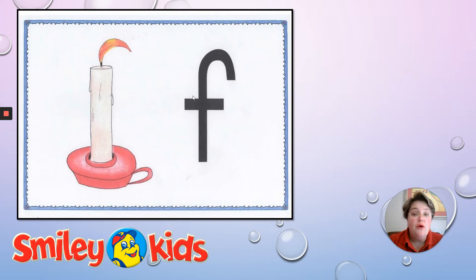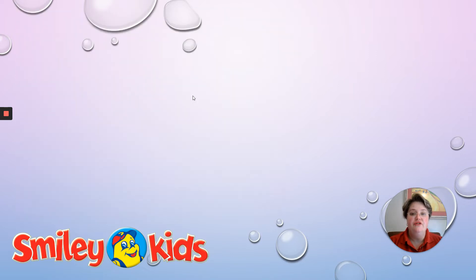Now we're going to do some flashcards and you can shout out the word if you see the picture. Remember, you have to hear the F sound. Think carefully when you see the pictures — sometimes we can see more than one word in a picture. Let's see what our first picture will be.